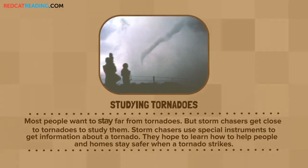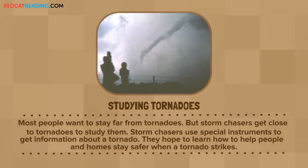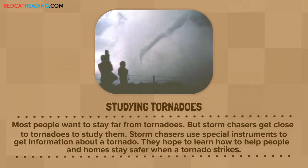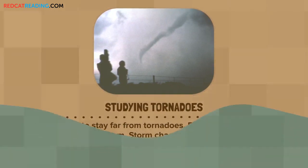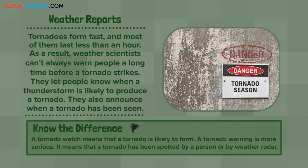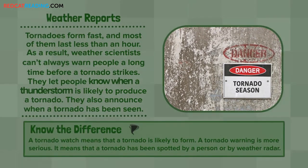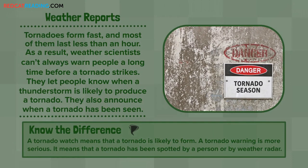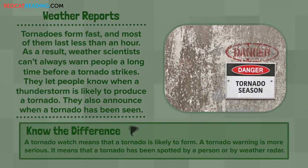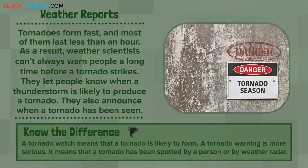Studying tornadoes: Most people want to stay far from tornadoes. But storm chasers get close to tornadoes to study them. Storm chasers use special instruments to get information about a tornado. They hope to learn how to help people and homes stay safer when a tornado strikes. Weather reports: Tornadoes form fast, and most of them last less than an hour. As a result, weather scientists can't always warn people a long time before a tornado strikes. They let people know when a thunderstorm is likely to produce a tornado, and they also announce when a tornado has been seen. A tornado watch means that a tornado is likely to form. A tornado warning is more serious — it means that a tornado has been spotted by a person or by weather radar.